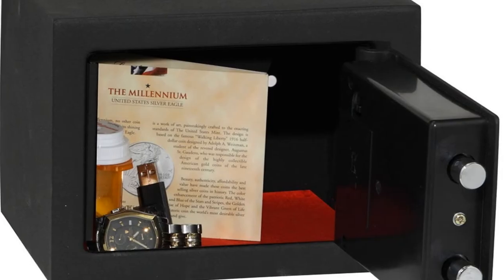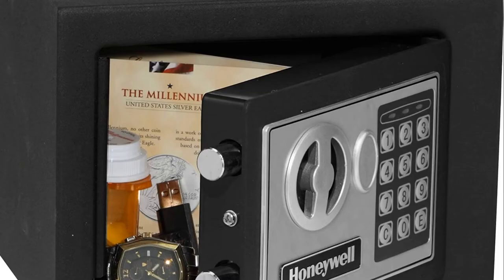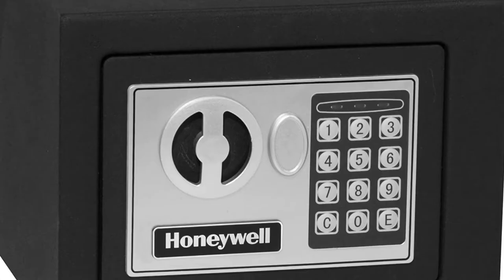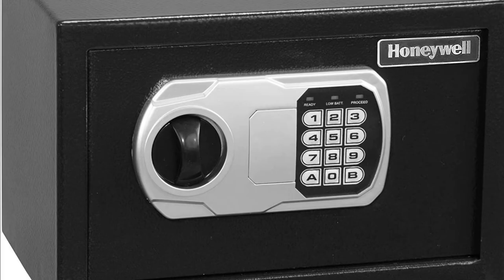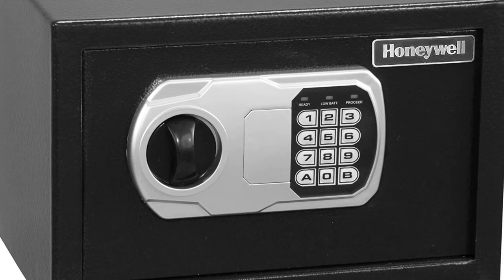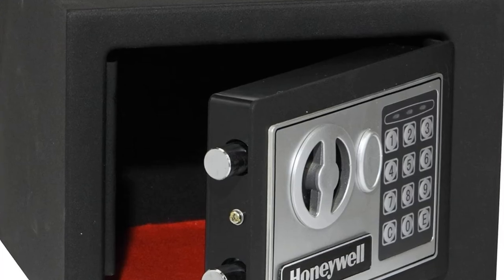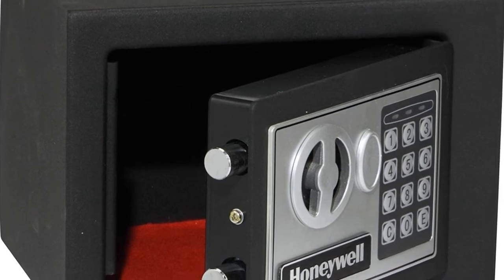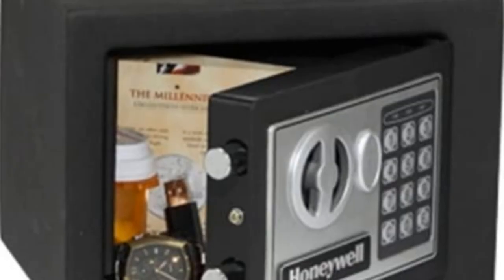Number three: the Honeywell Safes and Door Locks 5005 in black. This Honeywell steel security safe with depository slot features a 0.17 cubic feet storage capacity and a programmable digital lock. There is also a scratch-resistant powder coat finish and carpeted floor to help protect your valuables. The safe has two solid steel door bolts, pry-resistant concealed hinges, a recessed door, override key access for emergencies, and pre-drilled mounting holes with included hardware.